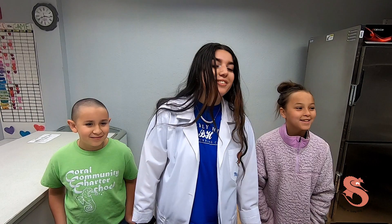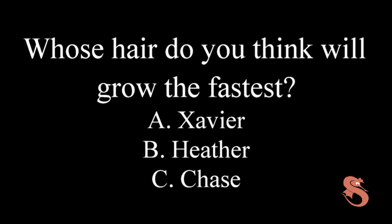What's up, Seahorses? It's Ms. Martinez. This past weekend, we had our St. Baldrick's event, where people shave their head to donate to kids' cancer. We had three students from Coral do this: Xavier, Heather, and Chase. For this experiment, we're going to see how long it takes for hair to grow back. Which one will grow the fastest? Whose hair do you think will grow the fastest — Xavier's, Heather's, or Chase's? Stay tuned, and we will share the results in a couple of weeks.